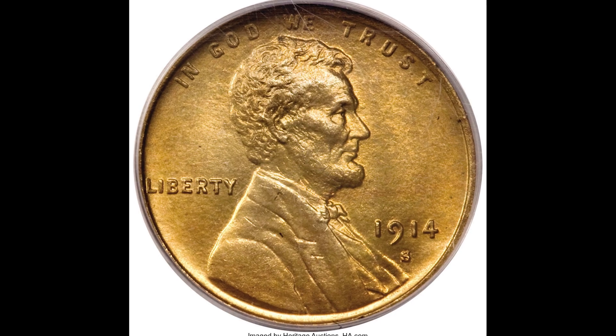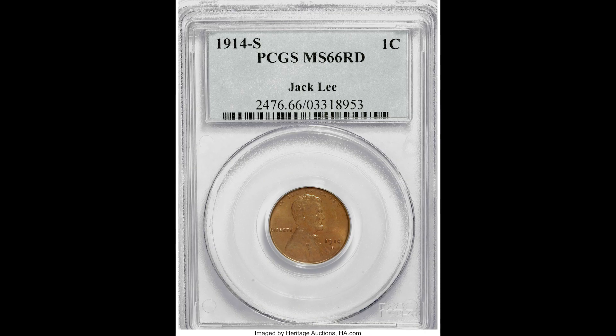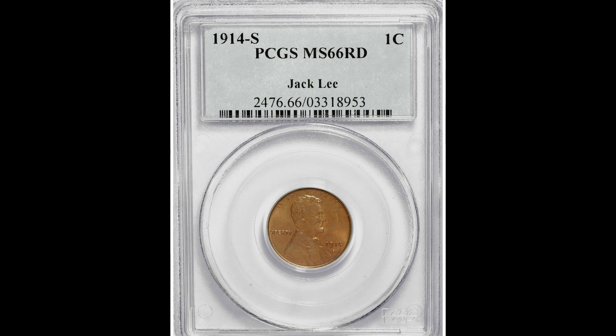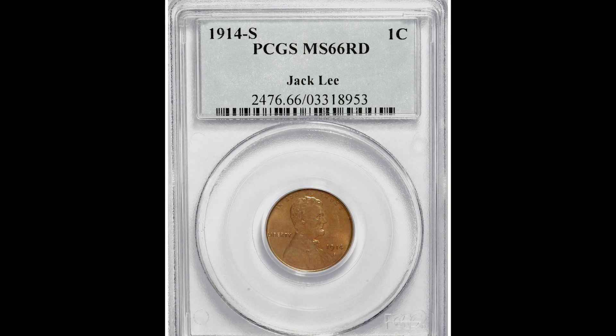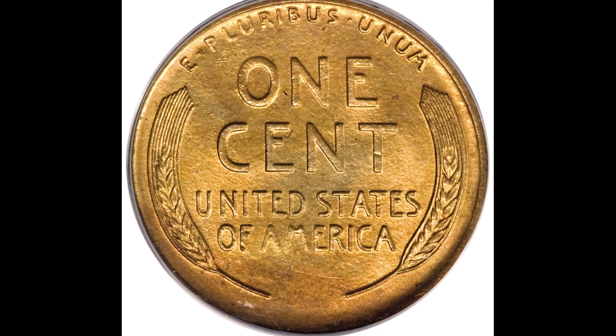Here we have a 1914-S San Francisco one-cent wheat penny graded by PCGS at Mint State 66. A good rule of thumb: the older your coin and the better the condition, the more money it's going to be worth. This coin sold for $83,375.